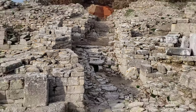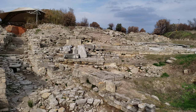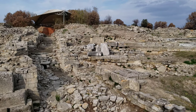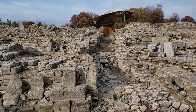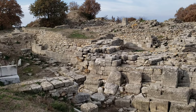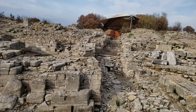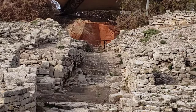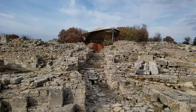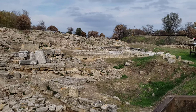When Schliemann excavated all of this, there was pushback from the archaeological community because the area seemed too small compared to the huge city described by Homer. For another century, until technology advanced enough, they couldn't determine the true size. Eventually, using magnetic imaging technology in the 1980s, they discovered a huge trench going all around the city. Until then, it was really up in the air whether this was actually Troy.